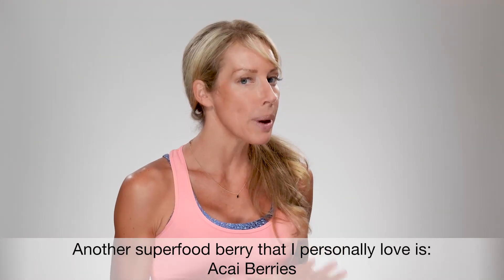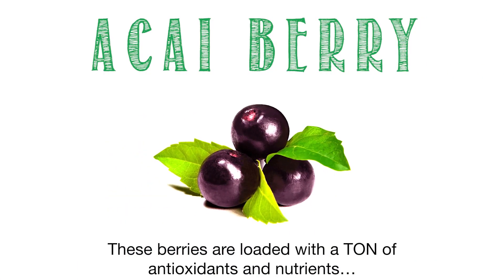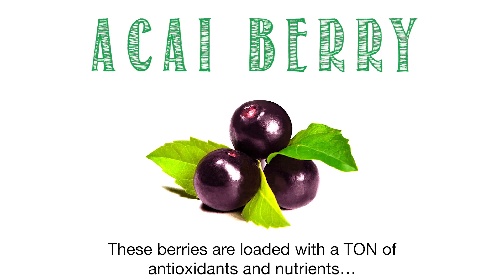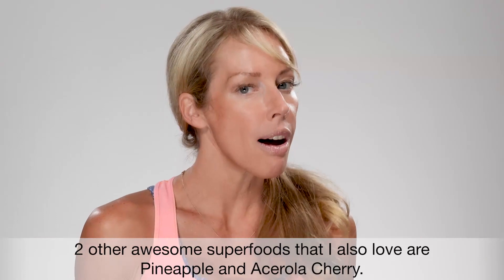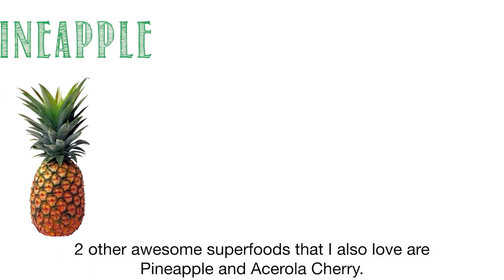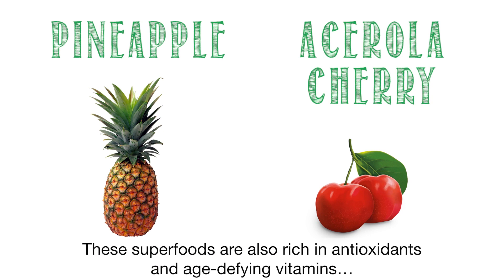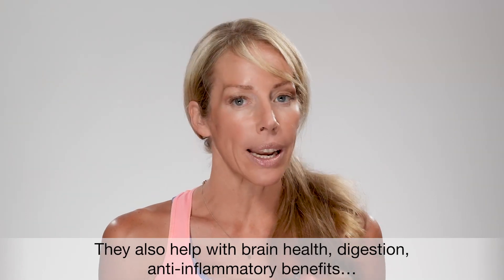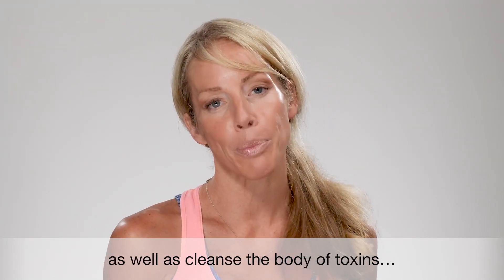And another superfood berry that I personally love is acai berry. These berries are loaded with a ton of antioxidants and nutrients that are heart healthy, and they taste great in a smoothie. Two other awesome superfoods I also love are pineapple and acerola cherry. These superfoods are rich in antioxidants and age-defying vitamins. They also help with brain health, digestion, anti-inflammatory benefits, as well as cleansing the body of toxins.